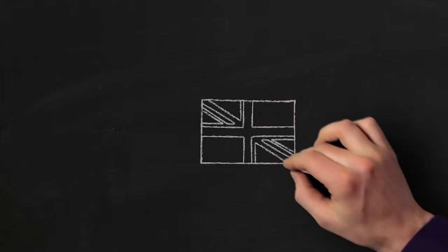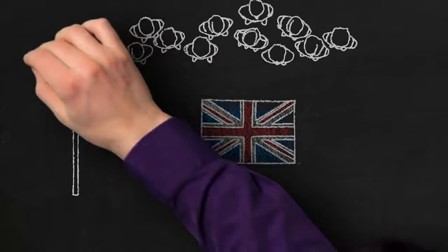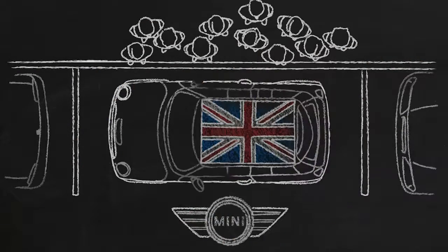What has a rich British history, attracts a crowd wherever it goes, and fits as easily into a parking space as it fits your budget? It's a Mini.